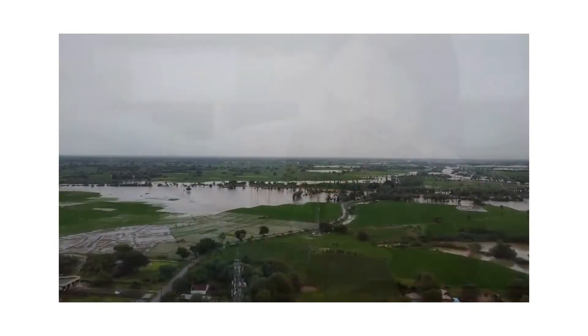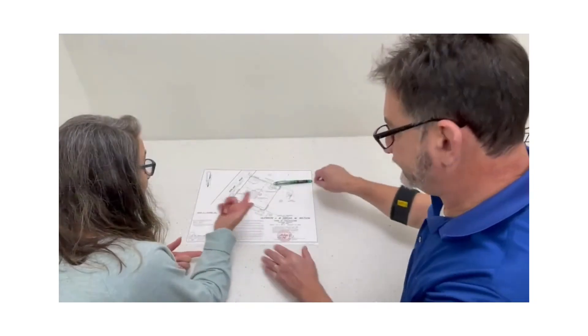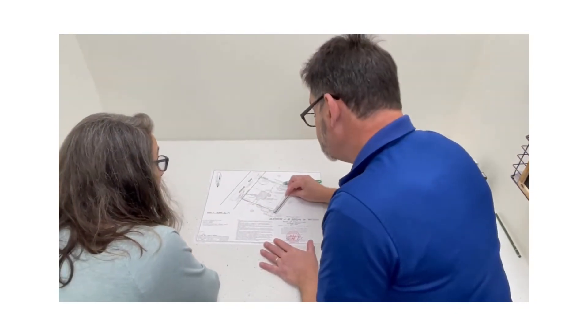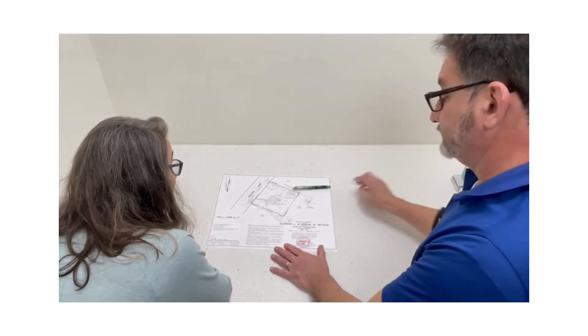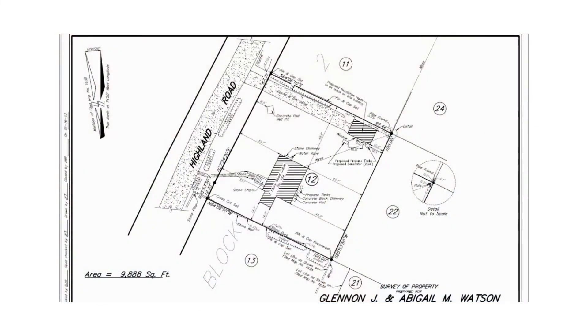If the previous owner does not have an Elevation Certificate, you can contact a surveying firm that is familiar with your area. A land surveyor experienced in this preparation will be more than happy to help. And remember, if you are closing on a home and you also need a Certified Property Survey, your surveyor can do both of them at the same time.